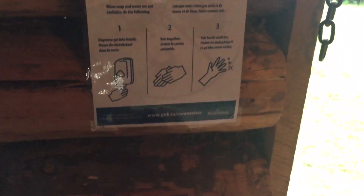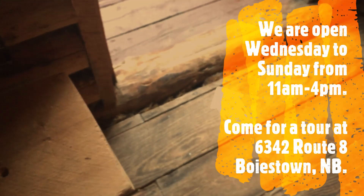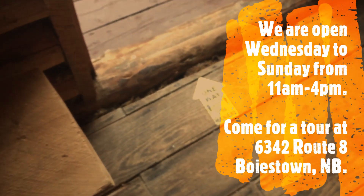Between our open-air museum and Atlantic Canada's great outdoors, you are sure to have an amazing vacation, or staycation, right here in Boystown.